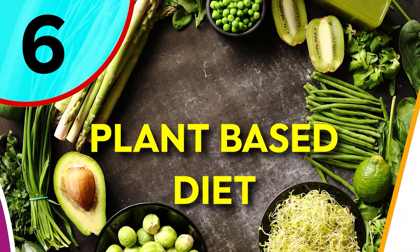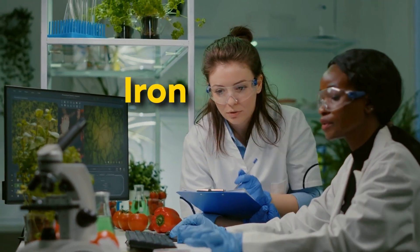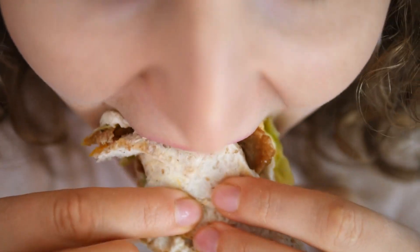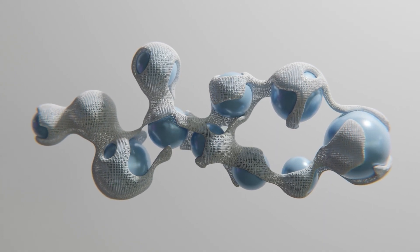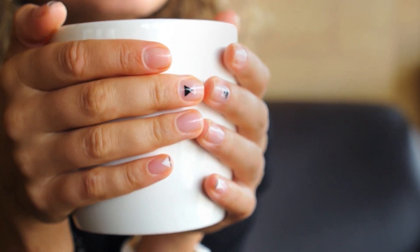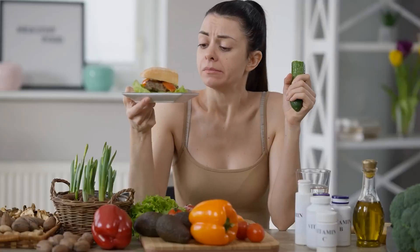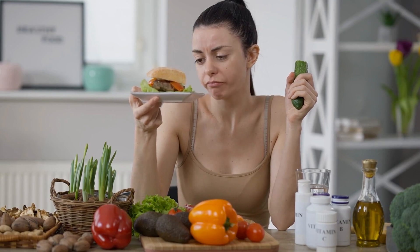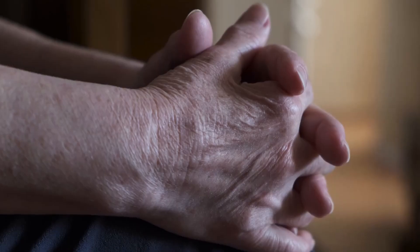Number 6: Plant-Based Diet. Ever thought about how what you eat could affect your nails? A plant-based diet might miss out on some crucial nutrients like iron, zinc, and vitamin B12 — the very stuff your nails crave. Keratin, the protein that's all about nail strength, needs these nutrients to shine. If you're not giving your nails the nutrients they need, those vertical ridges might just show up. Moreover, a plant-based diet can sometimes be low in calories, and when you're not getting enough fuel, your nails may end up looking less than their best.